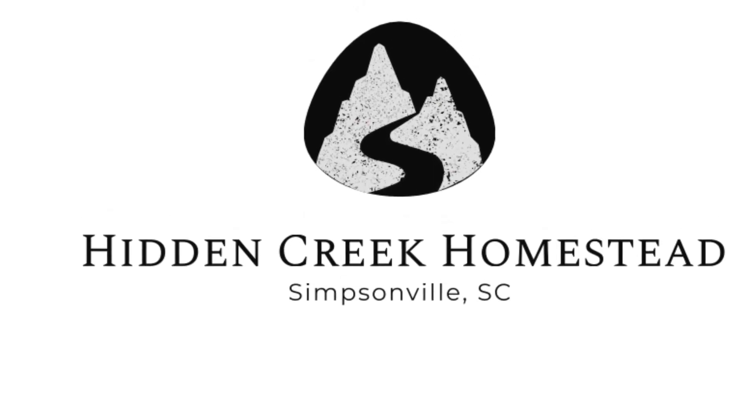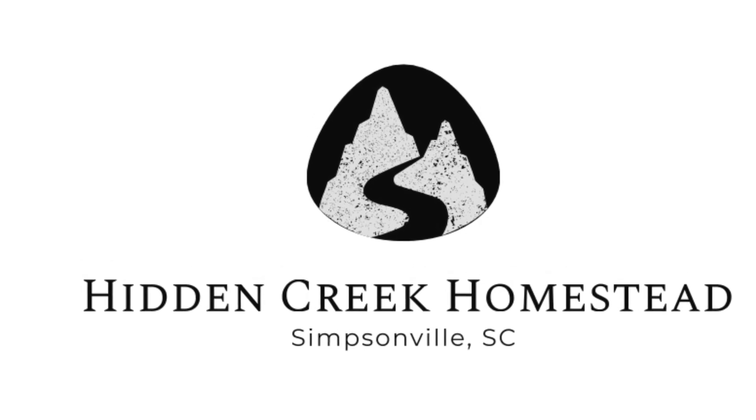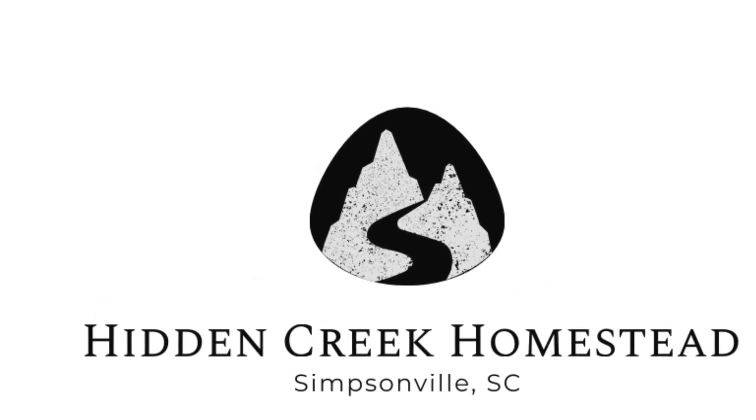Hey everyone, my name is Mike and welcome to the Hidden Creek Homestead. Our first addition to our new homestead has been a pair of two young Nigerian Dwarf goats — I believe they're mixed with a little bit of Fainting goat. They're about three or four months old now; I think one was born in March and the other was born in April.